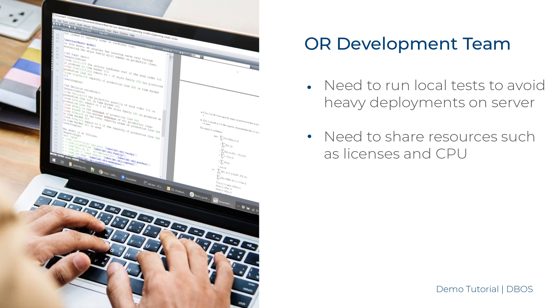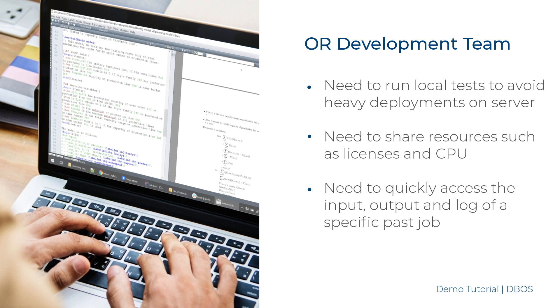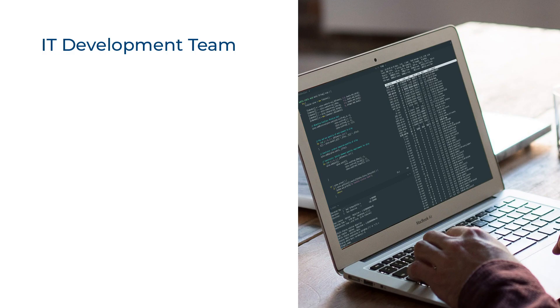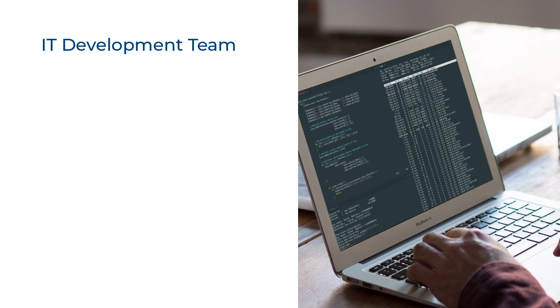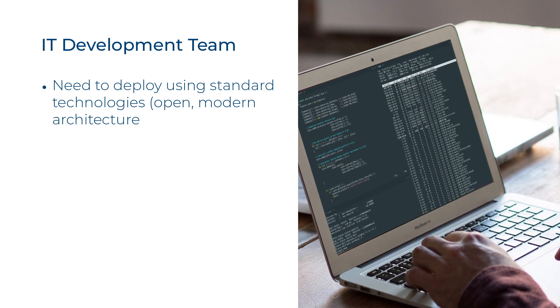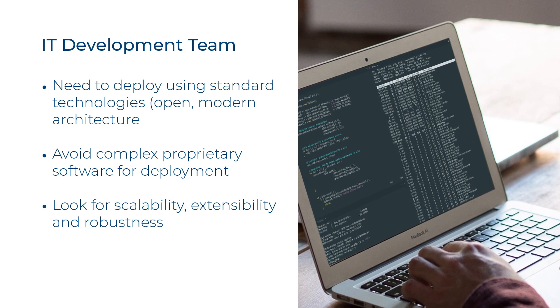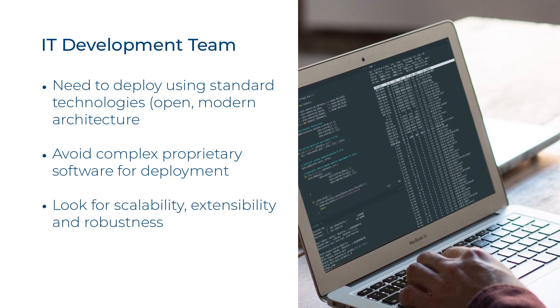Additionally, they need the ability to monitor real-time job execution and retrieve information of past runs. On the other hand, the IT Dev and deployment teams need to deploy using standard, open, and modern technologies with a focus on scalability, extensibility, and robustness.